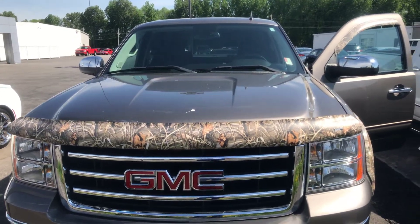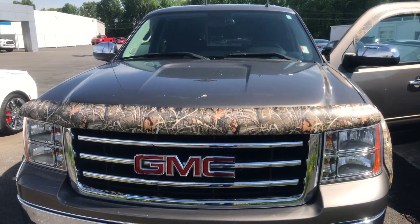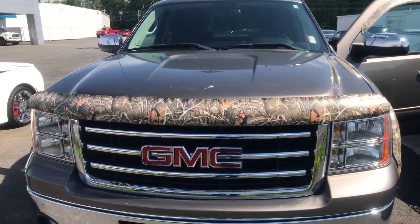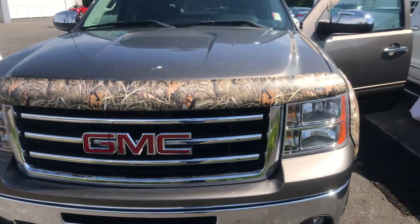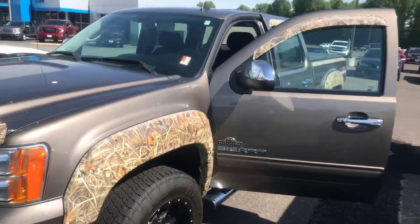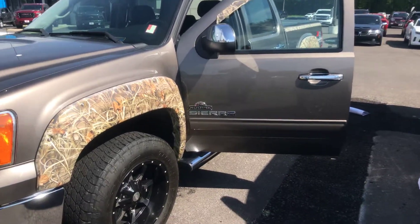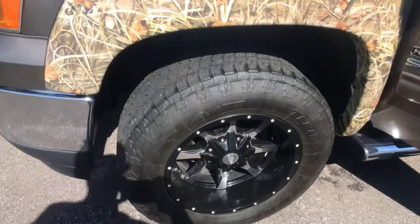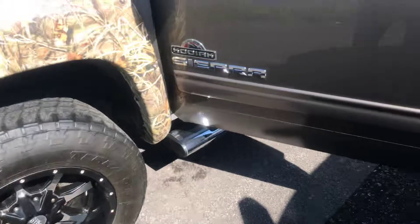Good morning folks, Jim Butcher Country Chevrolet. Just want to share with my customers our latest arrival. This particular vehicle is a 2013 GMC Sierra SLE model 1500 half ton. As you can see, we've got the Kodiak camouflage on the fender flares in the front — that kind of sets it off. It's kind of a bronze color with the Moto Steel wheels and Terra Grappler tires. Real nice.